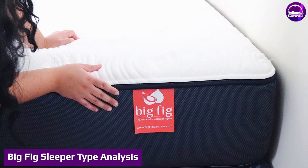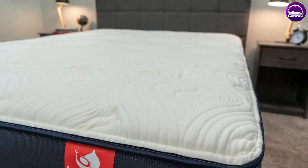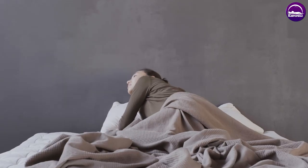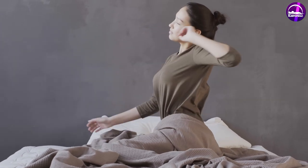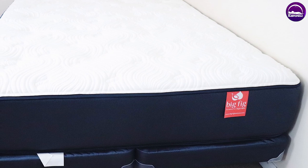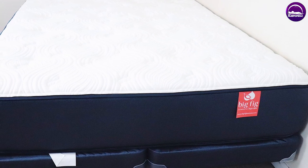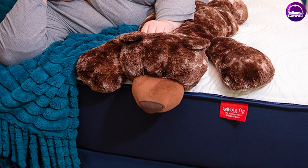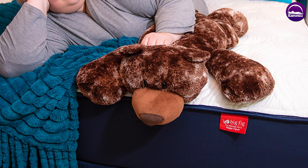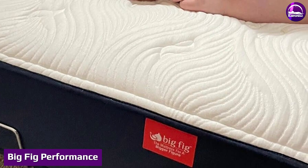Big Fig sleeper type analysis: weight is something that often goes overlooked when shopping for a mattress. A lot of times shoppers are too worried about how soft the mattress is or how it limits motion, which is important — but your weight also plays a big role. In general, heavier folks at 250-plus pounds tend to think most mattresses are softer than what average-size folks think, as they apply more pressure and sink in more. On the flip side, lighter sleepers at 150 lbs or less tend to think most mattresses are firmer.